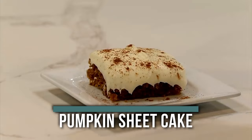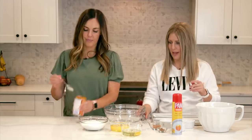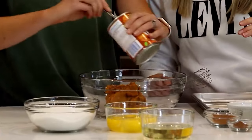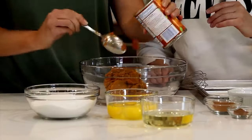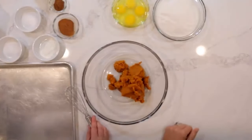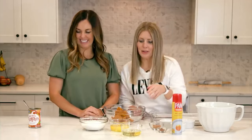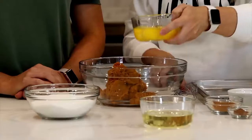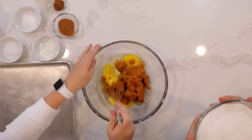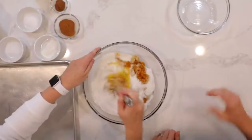Number six is our pumpkin sheet cake — it serves quite a bit. Start with pumpkin: add one whole 15-ounce can of pumpkin puree — not pumpkin pie filling — to the bottom of your bowl. Then add four eggs and two cups of sugar. It sounds like a lot, but you've got a lot of pumpkin in there and it's for a whole cake. Then add one cup of vegetable oil.